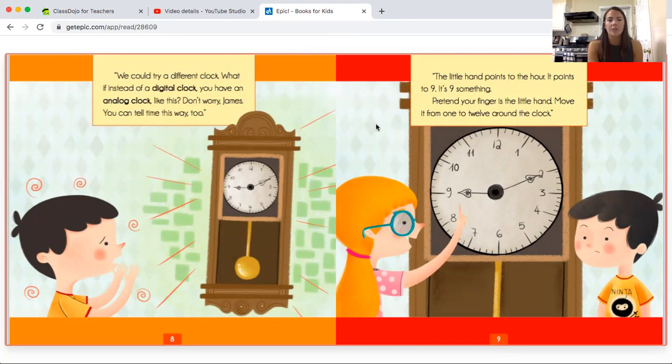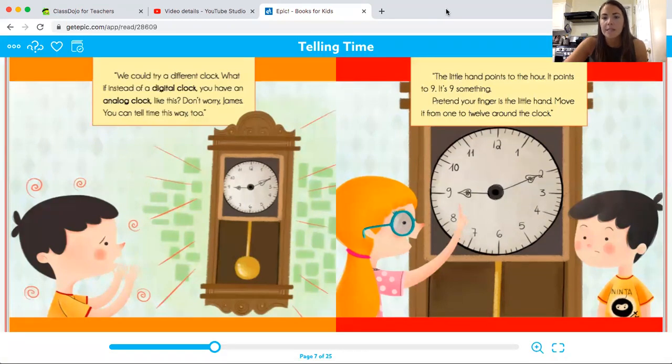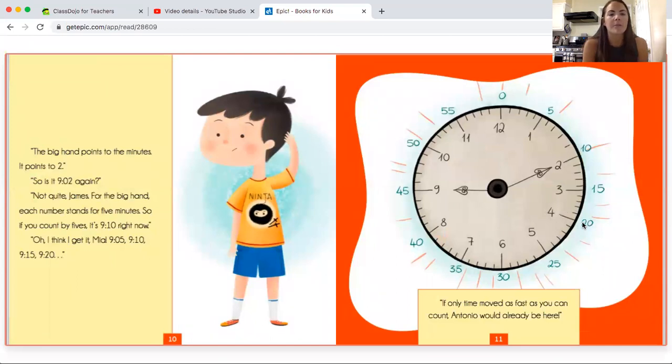"Don't worry, James. You can tell time this way, too. The little hand points to the hour — it points to nine, so it's nine something. Pretend your finger is the little hand. Move it from 1 to 12 around the clock. The big hand points to the minutes. It points to two." "So it's 9:02 again?" "Not quite, James. For the big hand, each number stands for five minutes. So if you count by fives, it's 9:10 right now." "Oh, I think I get it — 9:05, 9:10, 9:15, 9:20."